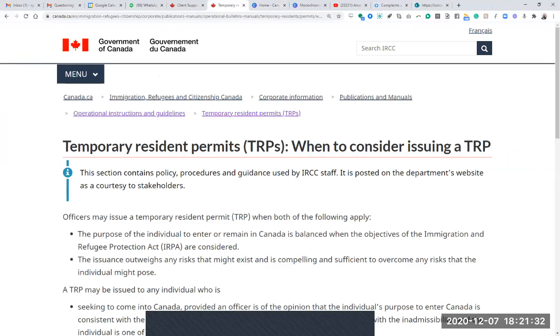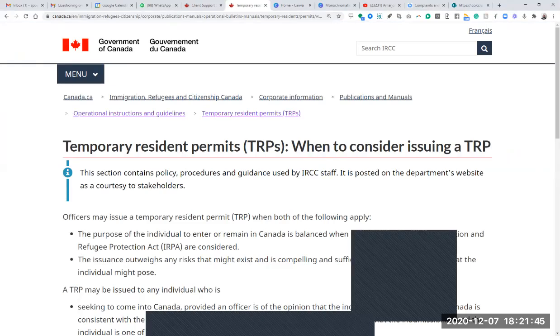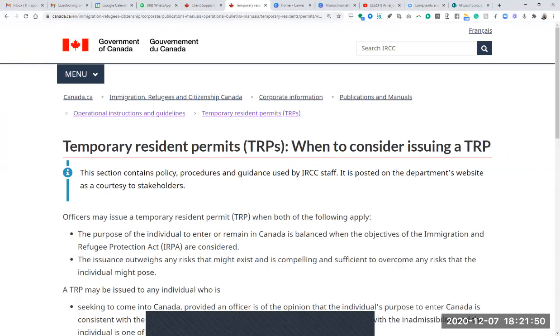My major concern is that the consultant is not answering me regarding the retainer agreement that I signed — he's not answering me. Would that be a problem if ICCRC asks me for a retainer agreement? I have provided receipts and my email conversation thread as evidence. The only thing I'm missing is the retainer agreement.